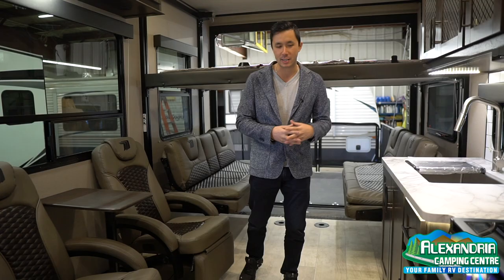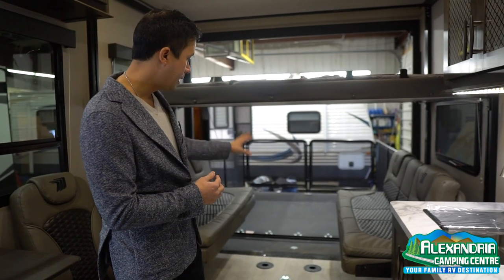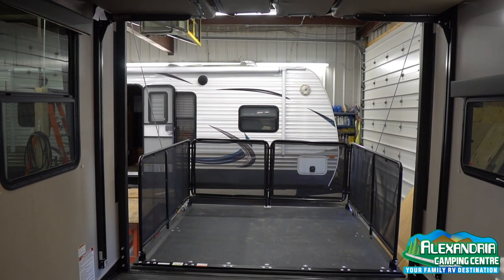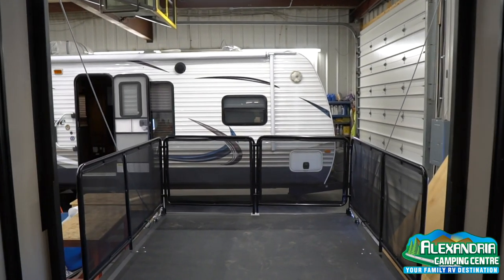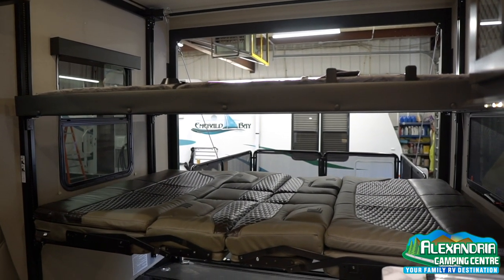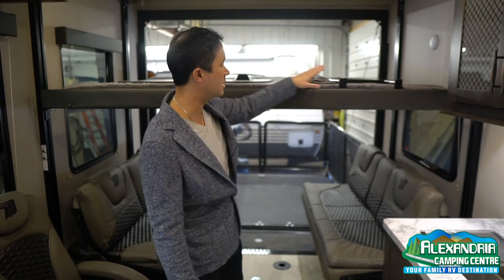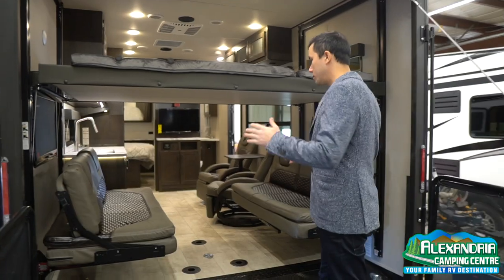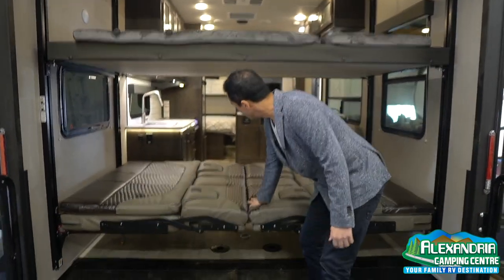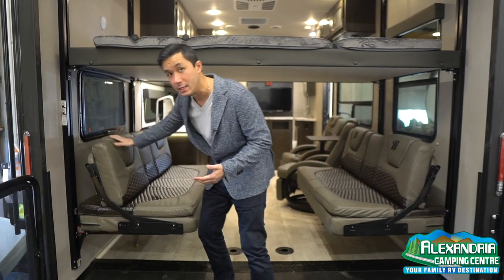We're going to start right now inside. It's kind of that open living concept with the Happy Jack bunk system at the back, where we can set up an eating area or just an area to hang out. It has little armrests built in. And then above, there's a full queen bed with a ladder built in to help you get up there. So you can sleep two below, two above — that makes a queen bed — and then we got another queen bed. You can sleep six comfortably in this model.